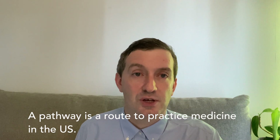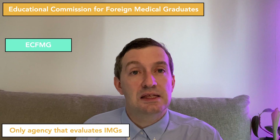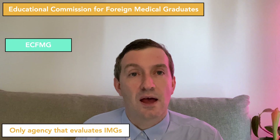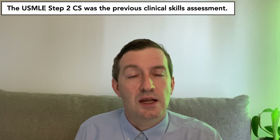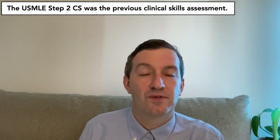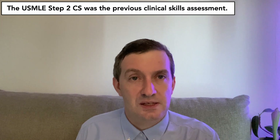A pathway is an application process through which an applicant, an international medical graduate, can apply to work in the United States. The ECFMG is the only approved institution in the United States that evaluates international medical graduates' education. With the cancellation of the United States Medical Licensing Exam Step 2 CS, they needed a new way to assess the clinical skills of international medical graduates. Therefore, they came up with these six pathways.